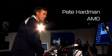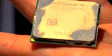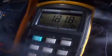Pete's running an AMD 790GX platform with an AMD Phenom 2 processor and an ATI Radeon 4870X2 graphics card. We call this AMD Dragon Technology.